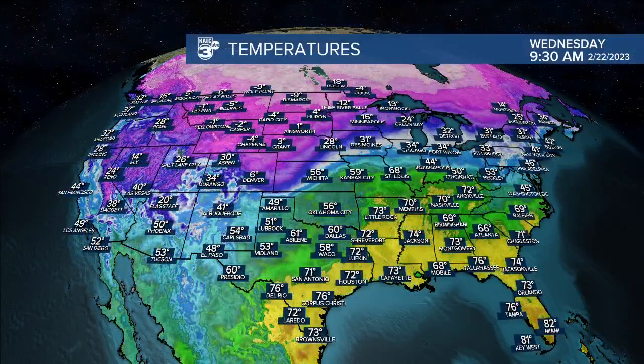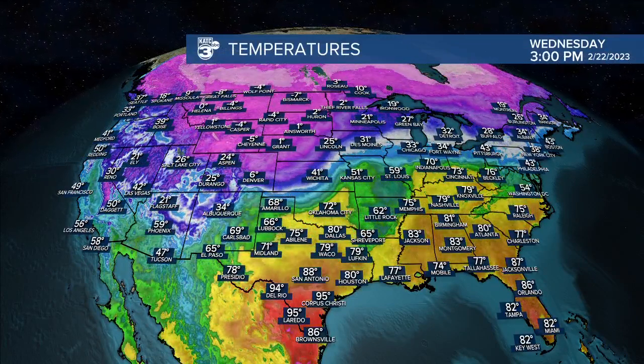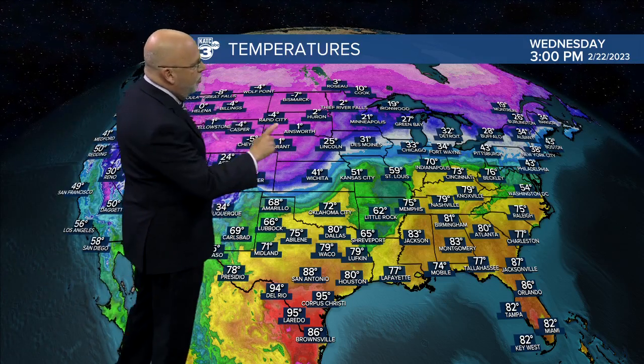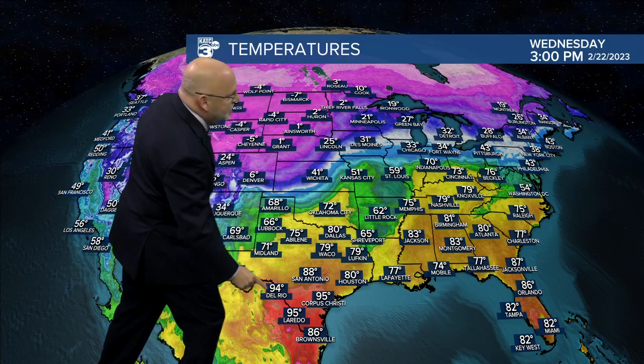This is the temperatures across the U.S. earlier today. As we go throughout the day, you see extremely cold air working its way southward, with subzero readings in the pink right here. Then you go all the way down to the lower Rio Grande in Texas, looking at temperatures in the mid-90s, and this is a perfect setup for a big storm system. You have very warm air, 70s all the way up through Knoxville, then you have the cold air.